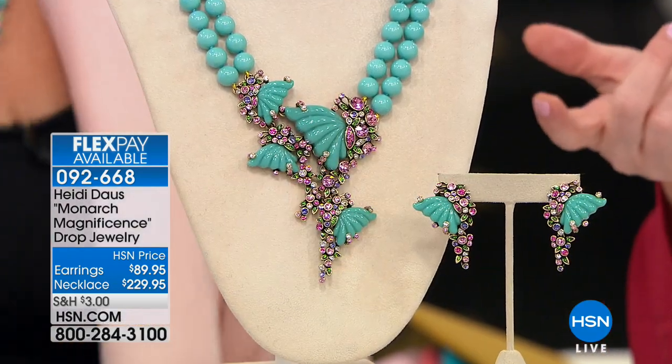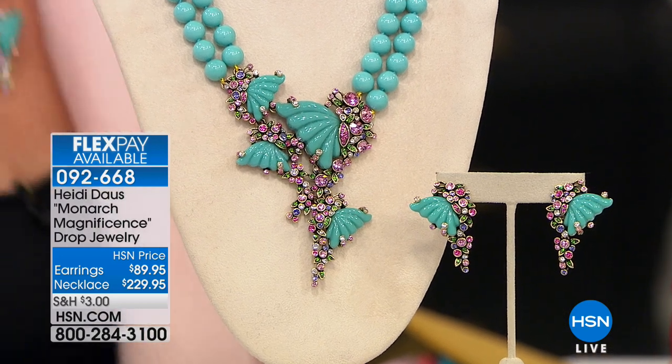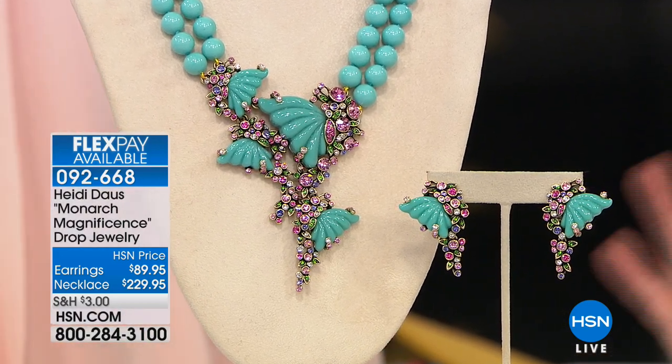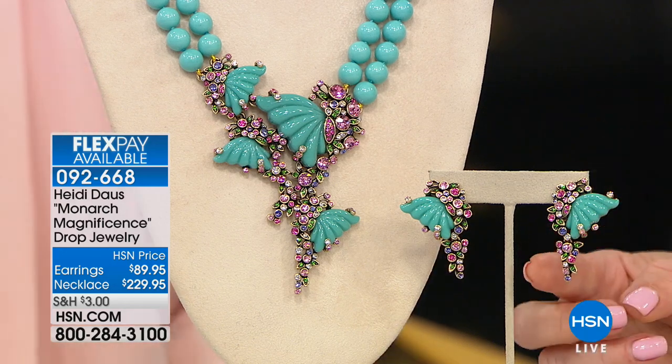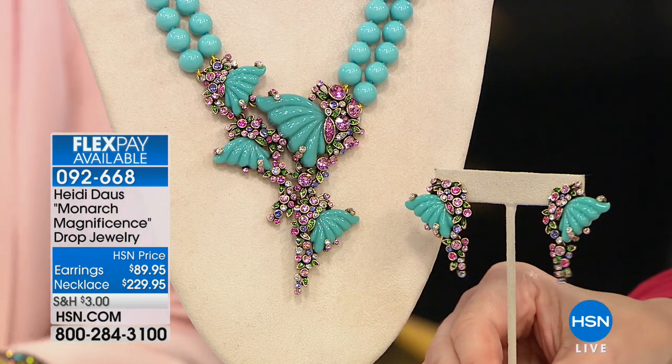You can do four flex pays on the necklace, three on the earrings, and of course you get the additional flex pay if you're using your HSN charge card. We started last hour with a turquoise piece. This time of the year, turquoise is really seasonless, but we are ready for brighter days, bluer skies, fresher looks. Look at the movement in this earring.